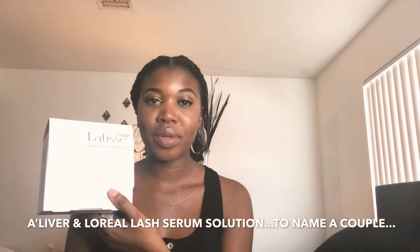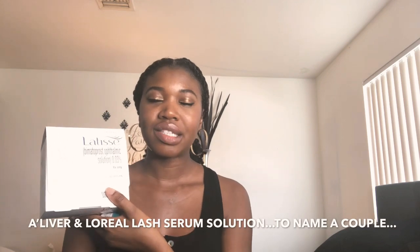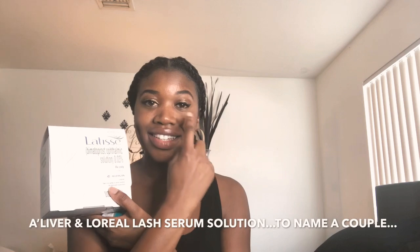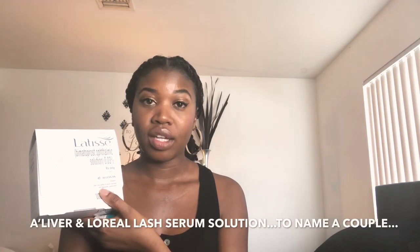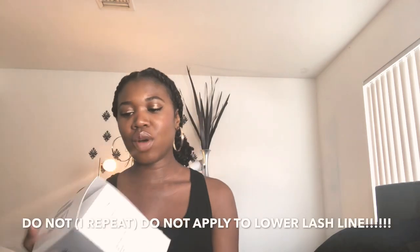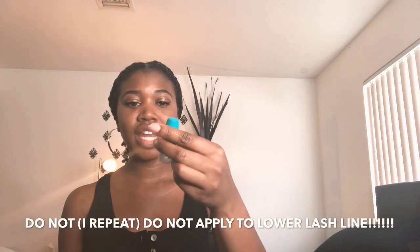So I went ahead and purchased Latisse. It came in this box — I've since opened it. I've been using it since Friday evening. You apply it to your eyelid right where your eyelashes are — the base of your eyelid — every evening after you wash your face, on a freshly cleansed face. The box says 'Latisse' with a little lash in the corner. This is the tiny five-milliliter bottle.